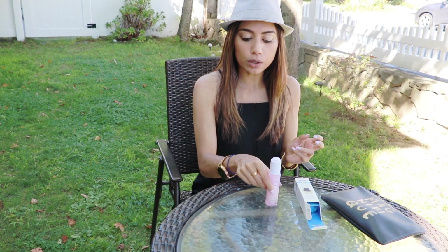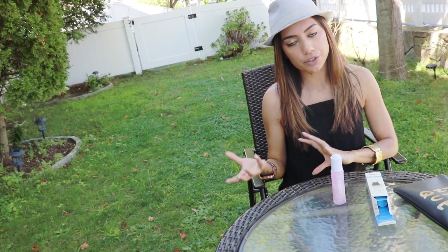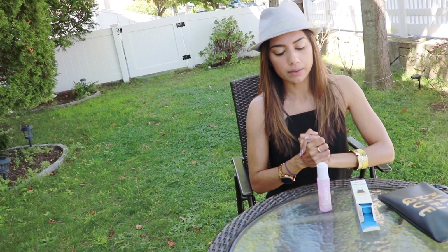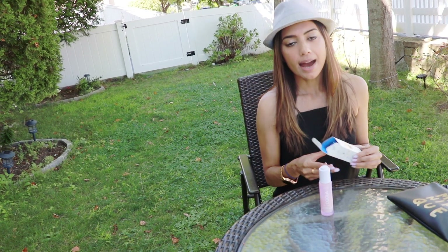It is vegan and cruelty free. Reading off the label: farm to face, gluten free, plant protection, antioxidant enriched — it has all the good things. With traditional sunscreen you'll see a chalky white film on your face for about 45 minutes before it soaks into your skin, and it can be too heavy for oily skin. This one is super light and doesn't have that chalky finish — I completely love it.